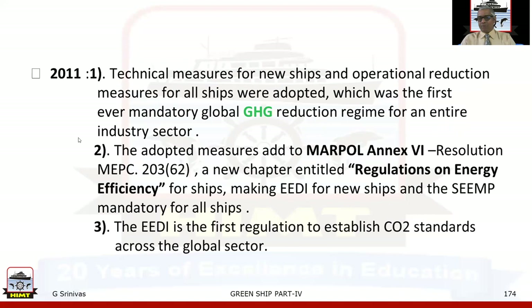In the year 2011, technical measures for new ships and operational reduction measures for all ships were adopted — the first ever mandatory global greenhouse gas reduction regime for an entire shipping industry sector. The adopted measures added to MARPOL Annex VI through Resolution MEPC 203 at the 62nd session, a new chapter entitled 'Regulations on Energy Efficiency for Ships', making EEDI for new ships and SEEMP mandatory for all ships. EEDI is the first regulation to establish CO2 standards across the global shipping sector.